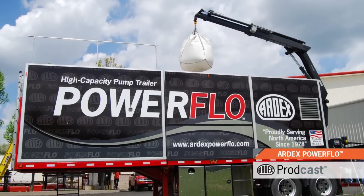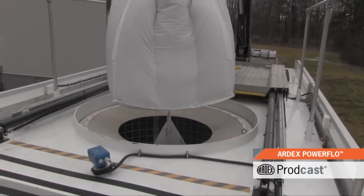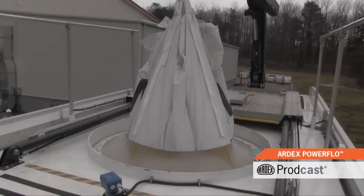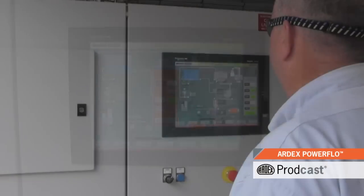The Ardex Powerflow accepts bulk super sacks and is designed for outdoor location, eliminating freight elevators, material staging, dust, and bag disposal, while allowing for a single source for power and water.